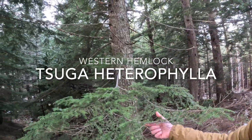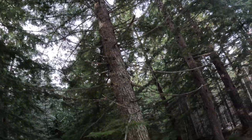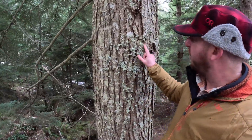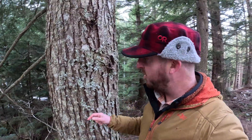Our most common conifer tree here in the Pacific Northwest is the western hemlock tree, which is this big tree right here. Let's look at its bark. Its bark is finely furrowed, much thinner than some of our other trees but thicker than the grand fir, so somewhat fire resistant.